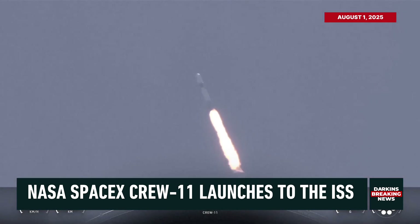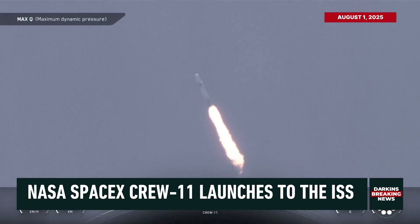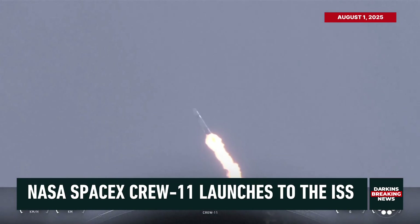One minute, nine seconds into what is a little bit less than a nine-minute flight uphill, Dragon continuing. That one Bravo — that's the abort zone, the last abort zone for stage one if necessary. The crew already pulling over two Gs.